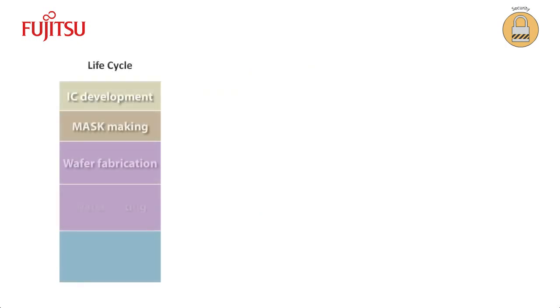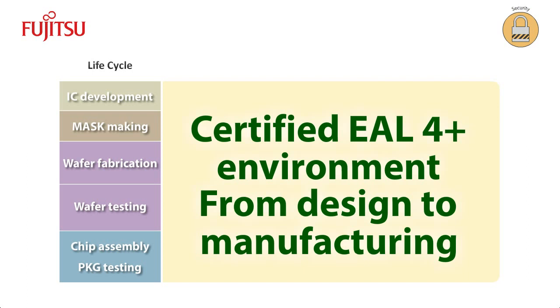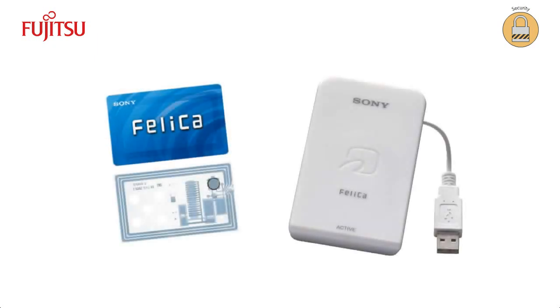Several of Fujitsu's products are being certified for ISO 15408 EAL4 Plus certification. This is the highest level for consumer applications, equivalent to the e-passports in use today. One example of an application where FRAM is employed for security purposes is the Sony Felica, a popular near-field communication electronic payment solution.